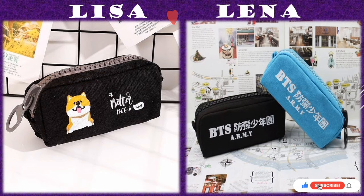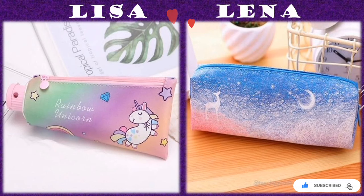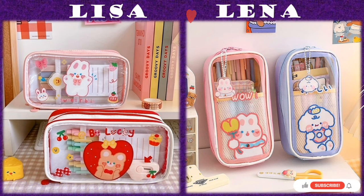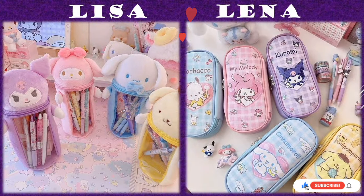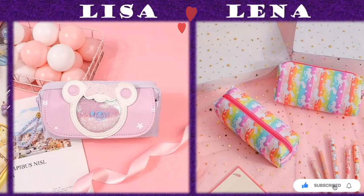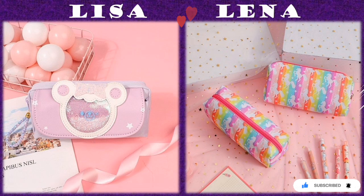The video below will help you in identifying and choosing the best design and knowing your favorite color of the pencil case that you or your teens and toddlers may need. Kindly watch the video so that you can make a good choice.